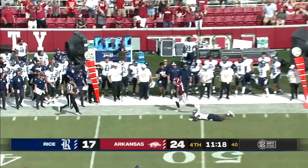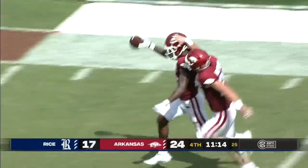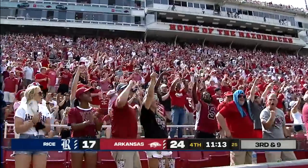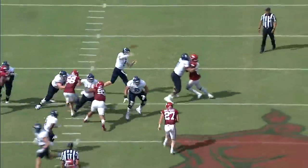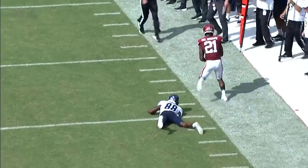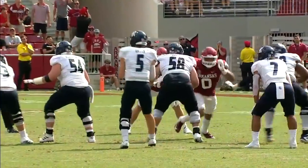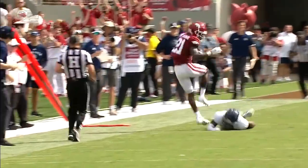With the crowd behind the Razorbacks, Wiley Green floats it to the outside and he's intercepted — taken away by Ladarius Bishop. Trying to get it out to number 88 Austin — August Pete, excuse me. That's just a bad throw, bad read by Green.